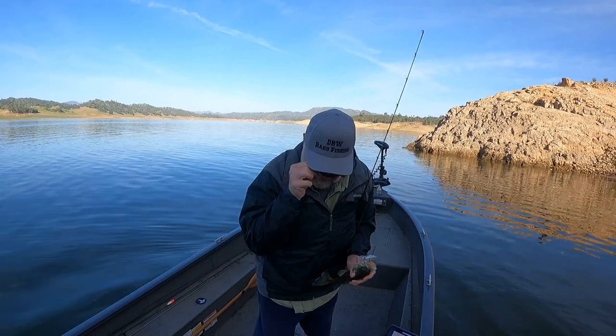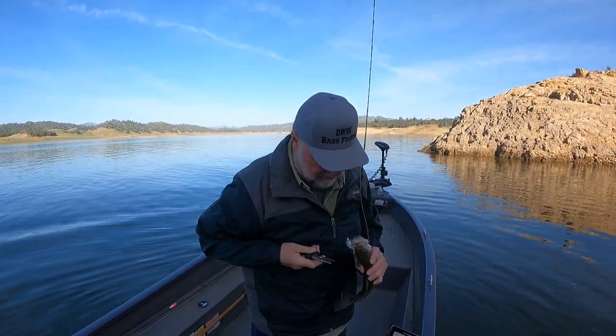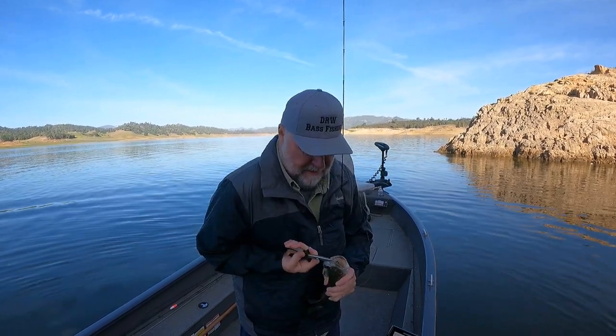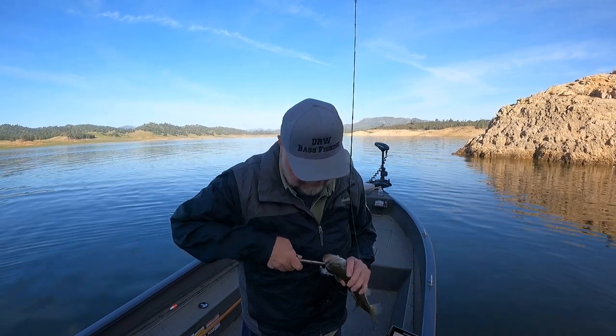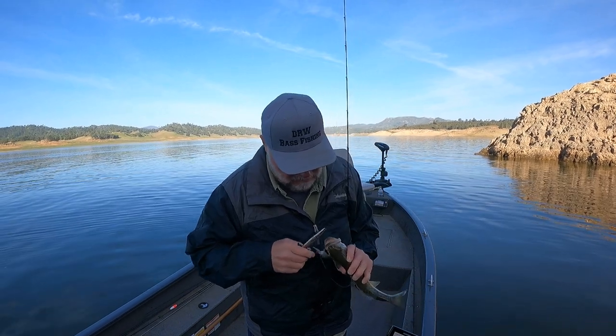These bass are chasing all these baitfish around and it's hard for them to resist a little crankbait because they're just going to react to it real quick. It's just a great way to get a whole bunch of them.